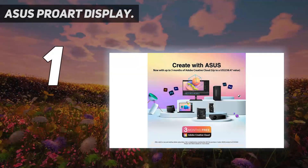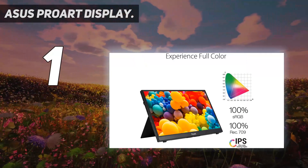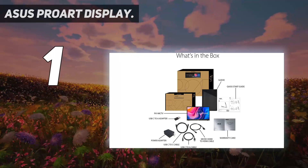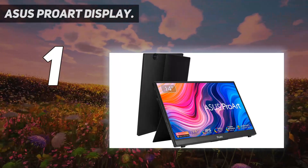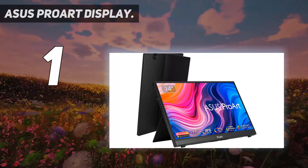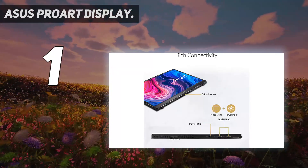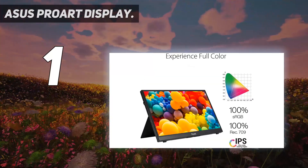And number 1: the Asus ProArt Display. The Asus ProArt Display 14-inch 1080p Portable Touchscreen Monitor PA148CTV is the best option for people looking for a larger viewable display for their mobile devices. It is ideal for everything from drafting to editing photos and viewing HD movies.